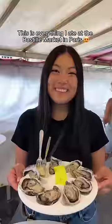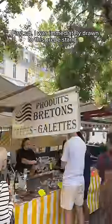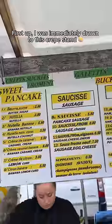This is everything I ate at the Bastille Market in Paris. First up, I was immediately drawn to this crepe stand.